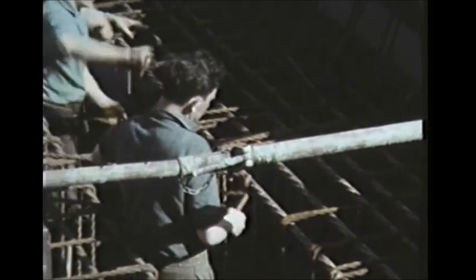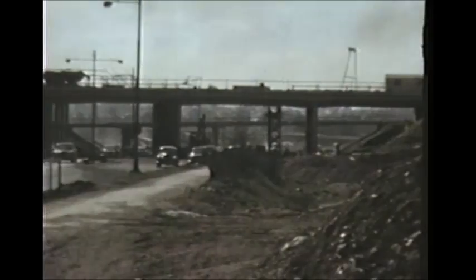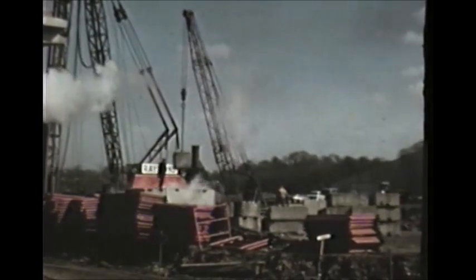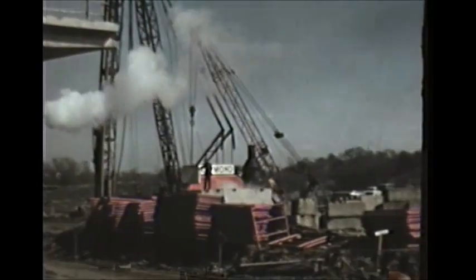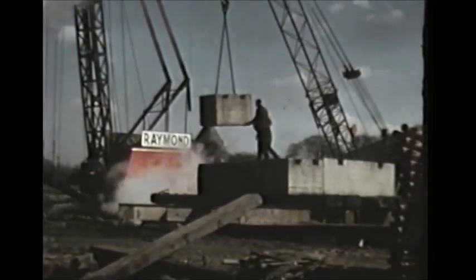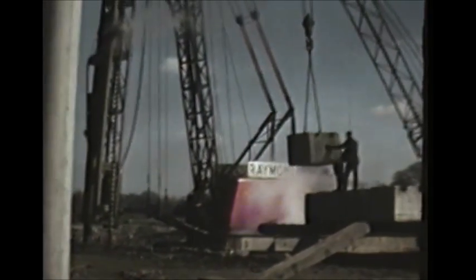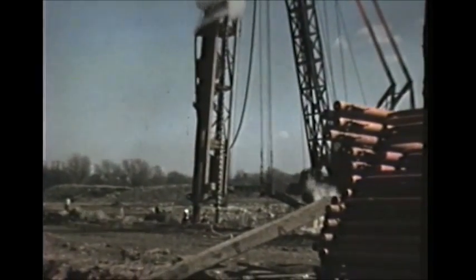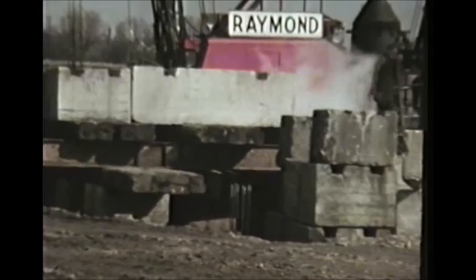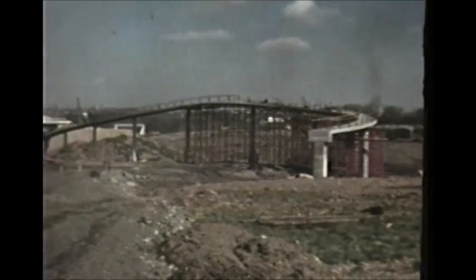The first flyover is now well on the way to completion. Meanwhile, workmen interweave bars of twisted high tensile steel for the reinforcement of the base of the columns of the next flyover.